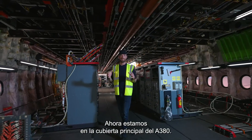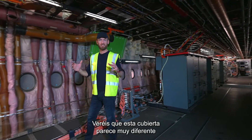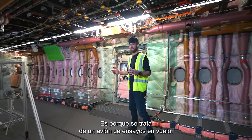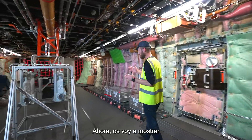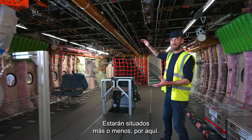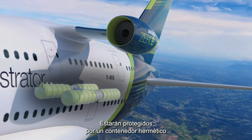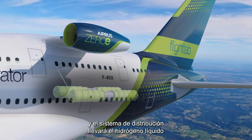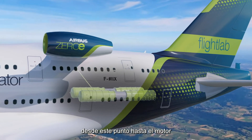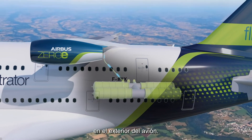We're now inside the main deck of the A380. You can see that this main deck looks very different than for an aircraft carrying passengers — that's because it's a flight test aircraft. What I'm going to show you is where we're going to install the liquid hydrogen tanks. They'll be located in around this position, surrounded by a hermetically sealed container, and the distribution system will take the liquid hydrogen from this location up to the engine at the rear on the outside of the aircraft.